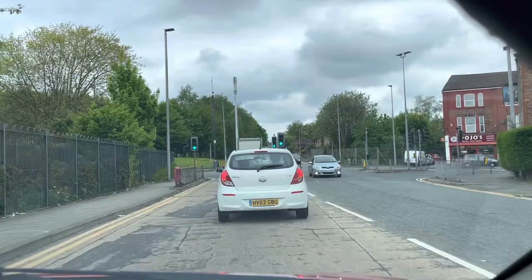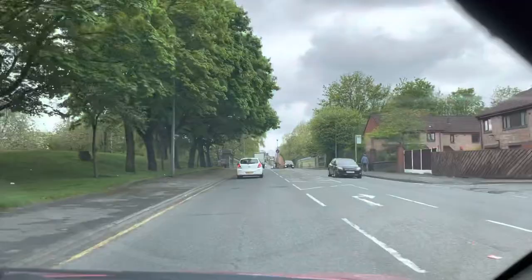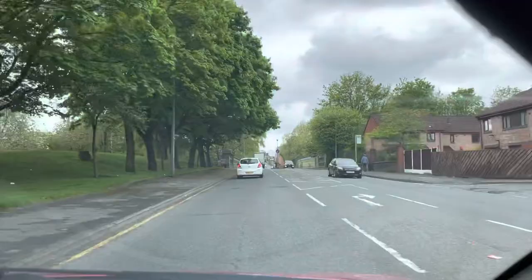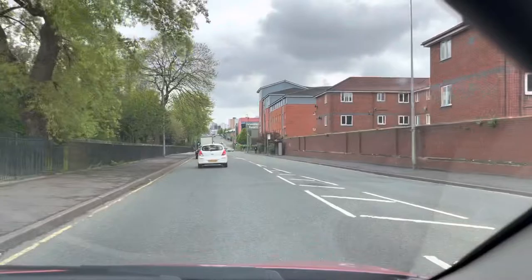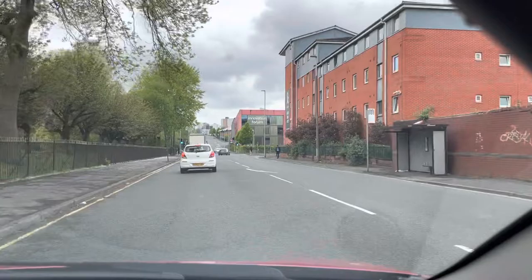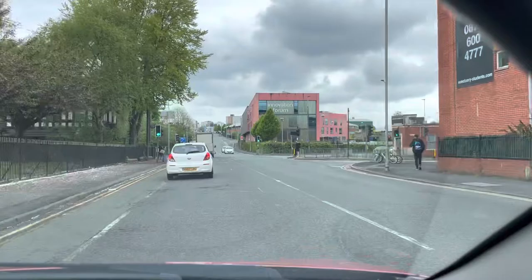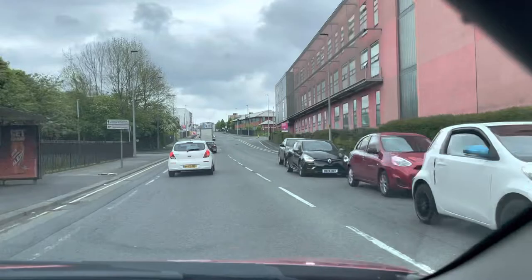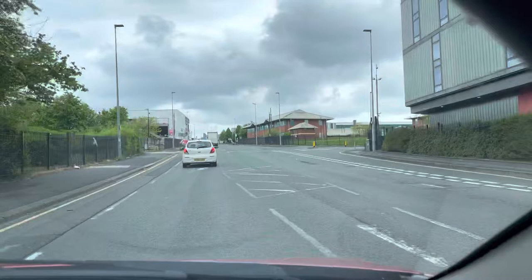We are on Camp Street at the moment, which is 30 miles per hour, going straight towards the Salford University side. Although this is 30 miles per hour, because traffic in front of me is going nice and steady I will just keep following them by keeping a two-second gap. A two-second gap is like two cars — one second means one car distance, two seconds means two car distance.